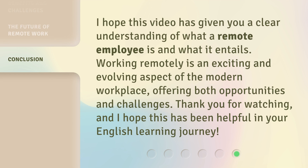I hope this video has given you a clear understanding of what a remote employee is and what it entails. Working remotely is an exciting and evolving aspect of the modern workplace, offering both opportunities and challenges. Thank you for watching, and I hope this has been helpful in your English learning journey. Thank you, everyone. Bye.